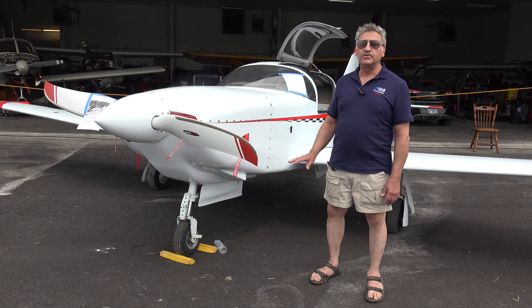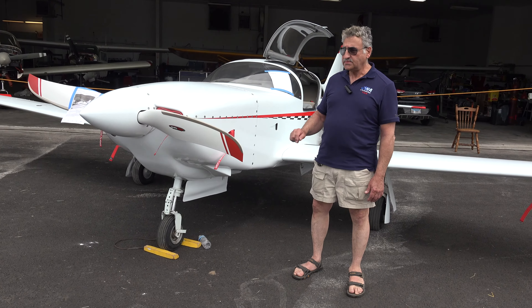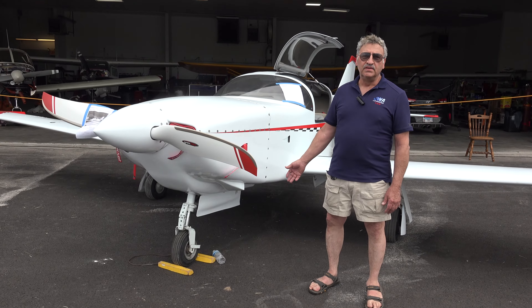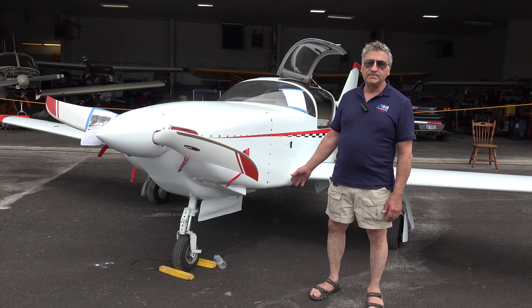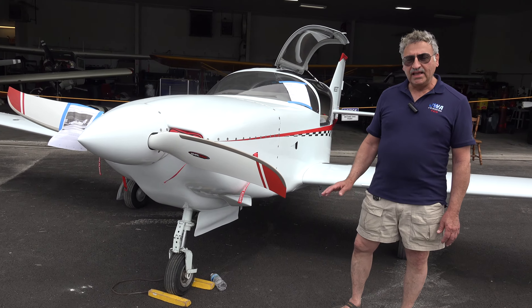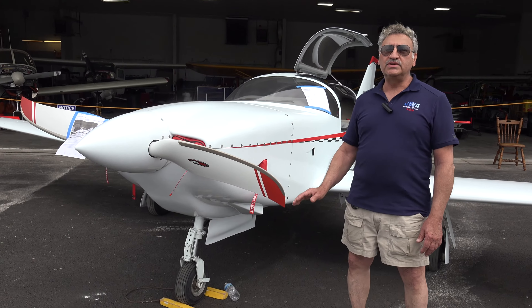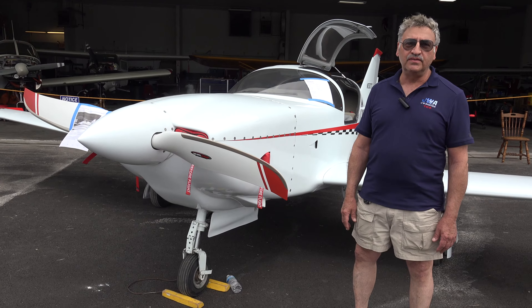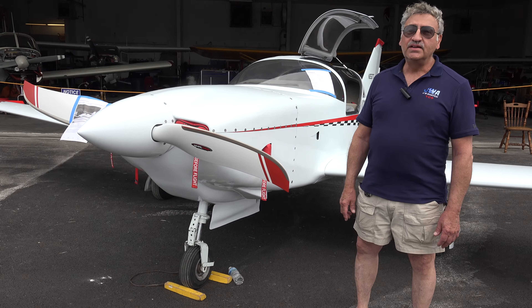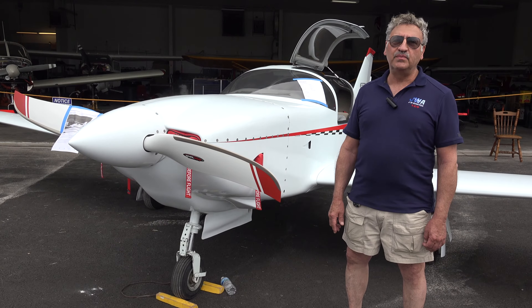It's a complex aircraft with retractable landing gear, a high-speed variable-pitch propeller, and also has oxygen and a full 3-axis autopilot — it has all the bells and whistles. The plane will fly itself wherever you need it to go. It has 55 gallons of fuel, giving it about a five-and-a-half hour endurance at a cruise speed of about 200 miles an hour, and she'll go about 1,150 to 1,200 miles on a fill-up.